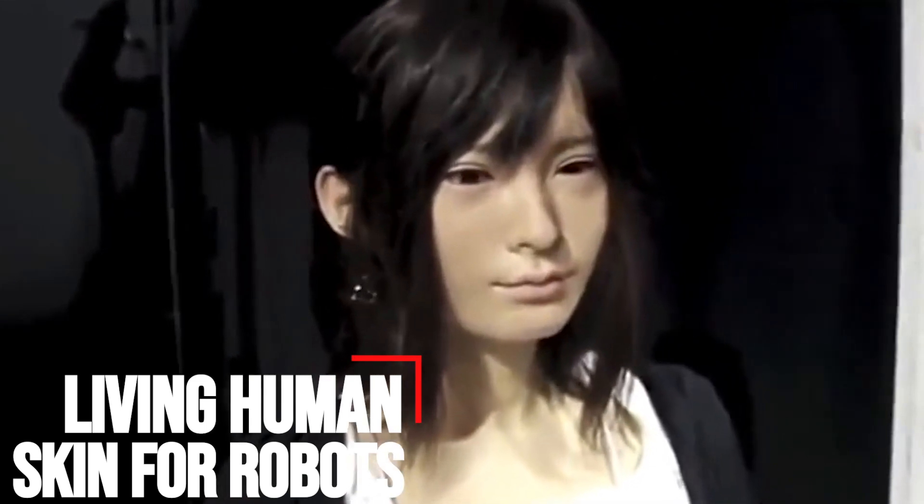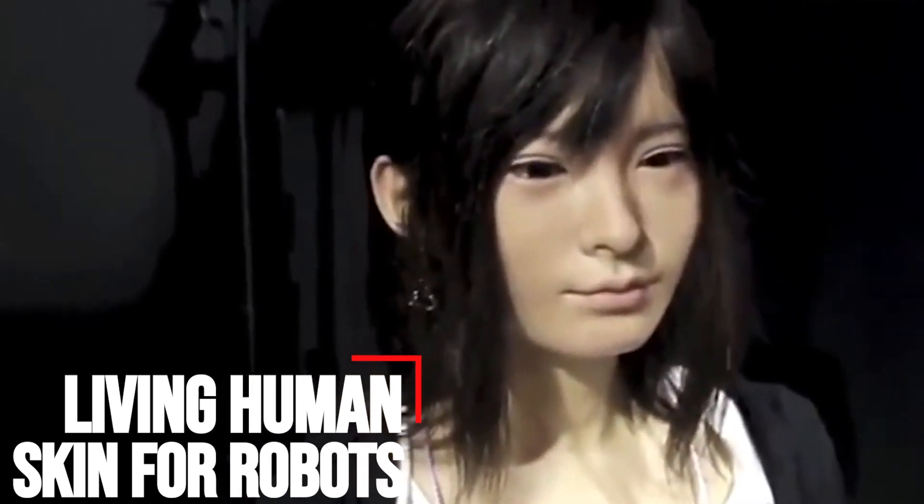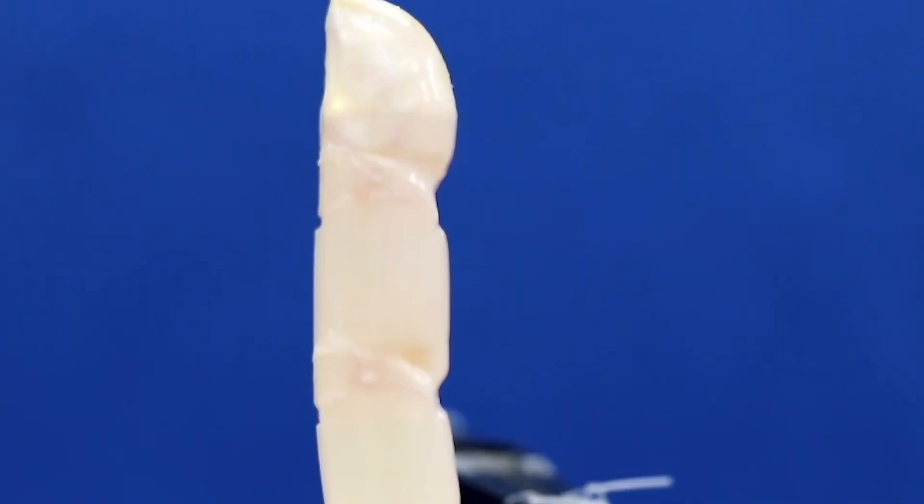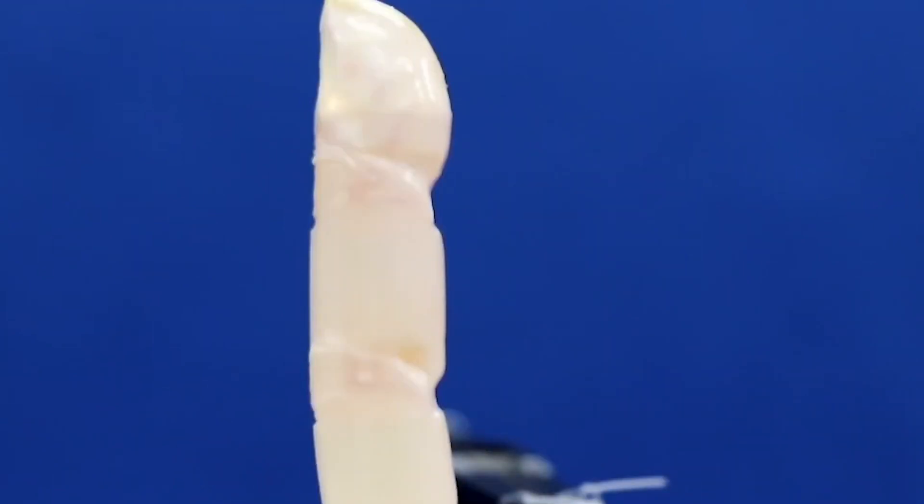Living human skin for robots. From action heroes to villainous assassins, bio-hybrid robots made of both living and artificial materials have been at the center of many sci-fi fantasies, inspiring today's robotic innovations. It's still a long way until human-like robots walk among us in our daily lives, but scientists from Japan are bringing us one step closer by crafting living human skin on robots. The method developed not only gave a robotic finger skin-like texture, but also water-repellent and self-healing functions.